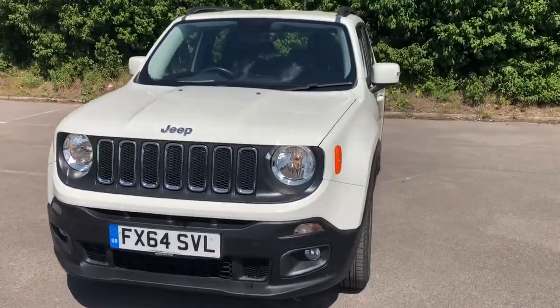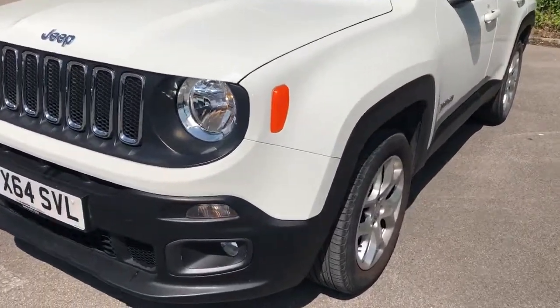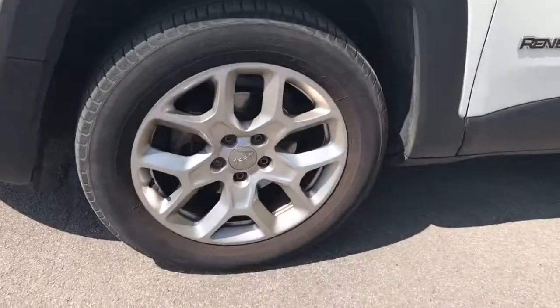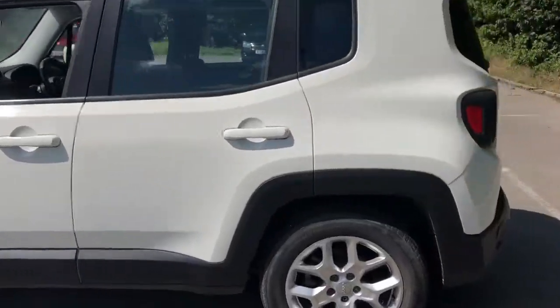Welcome to Pentagon at Lincoln Tritton Road. Here we have a 64 plate Jeep Renegade. It does come fitted with the front fog lamps, 17 inch alloy wheels, and color-coded door mirrors and handles.